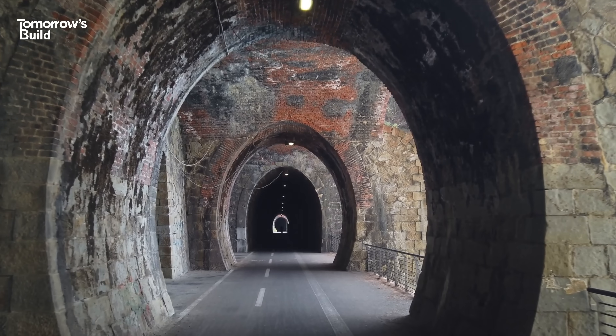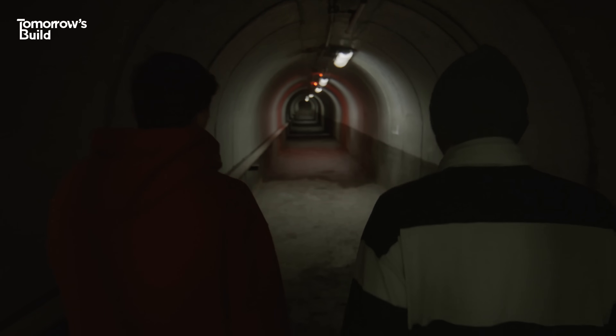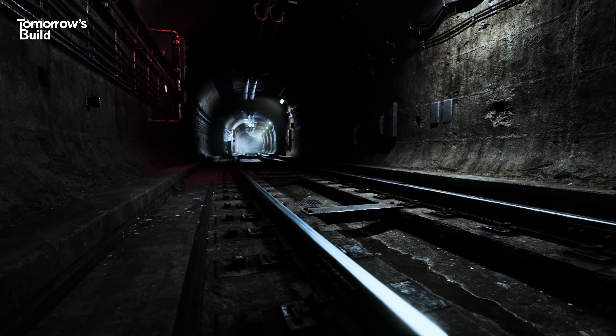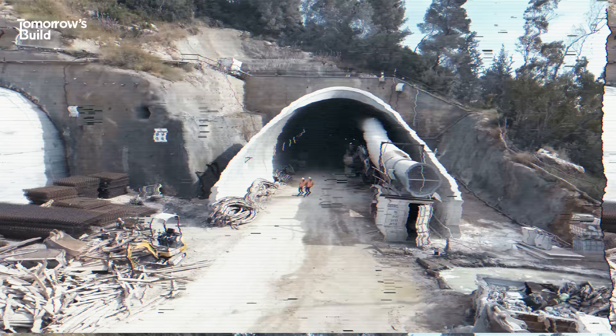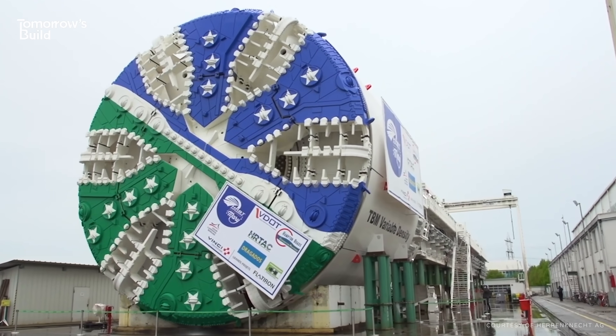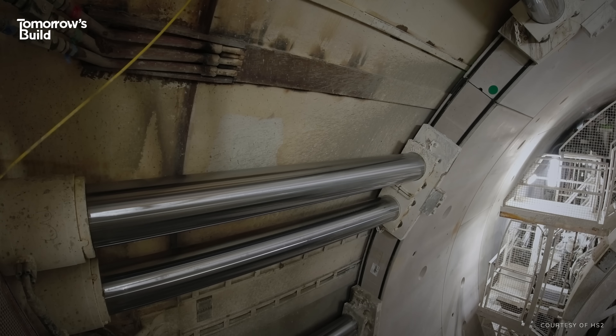Tunnels are everywhere. Whether you pass through one on foot, in a car, on a train or even on a cruise ship, there are a few different ways they can be built. We still rely on techniques that were pioneered centuries ago, and even those fancy machines used on the biggest projects have been around for decades.